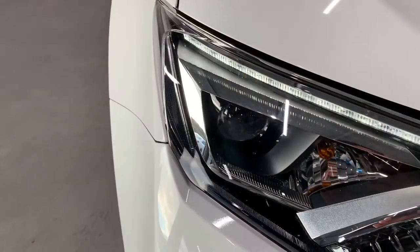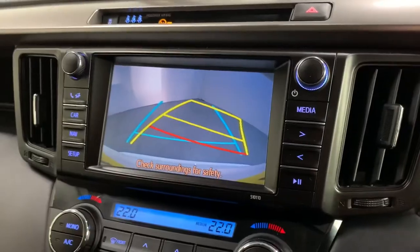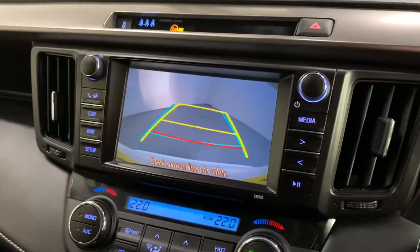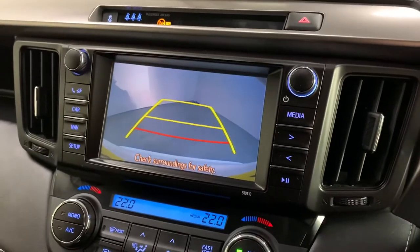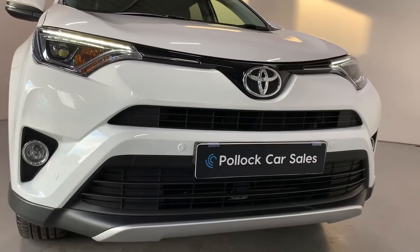At the front we have LED daytime running lights, front and rear parking sensors, along with our full colour reversing camera. You can see the styling on the RAV4 is really sharp with the big wide front bumper.